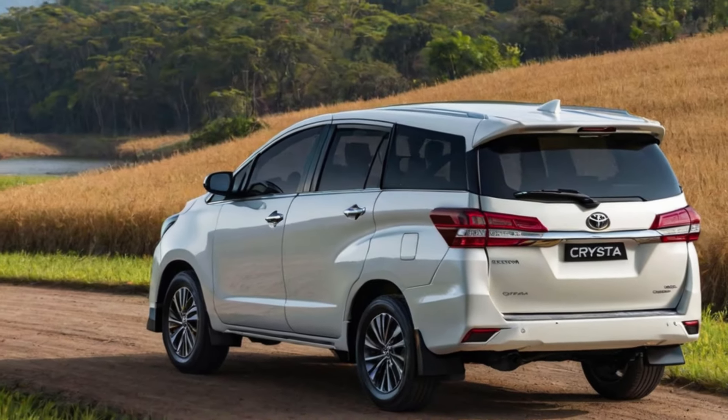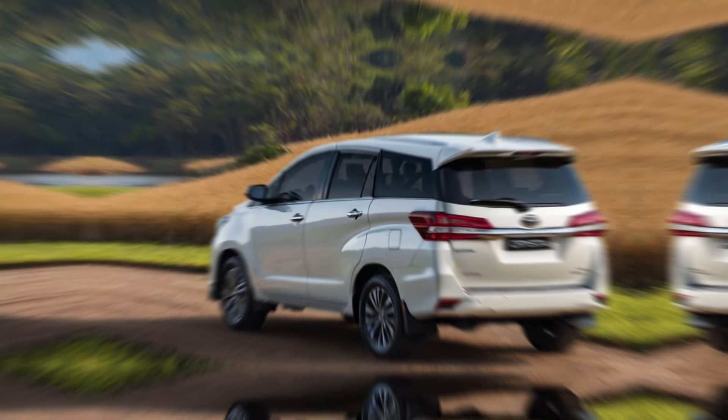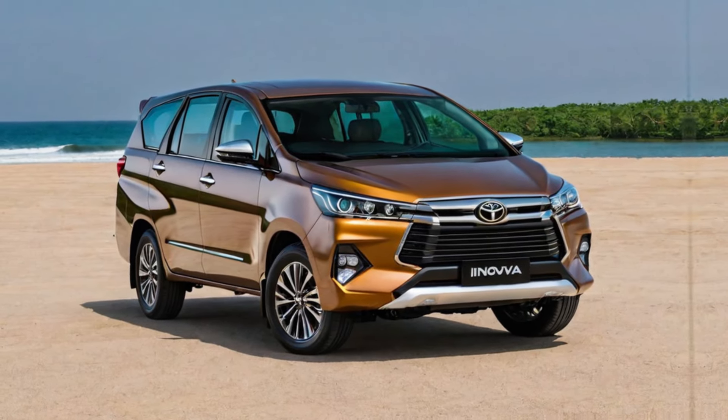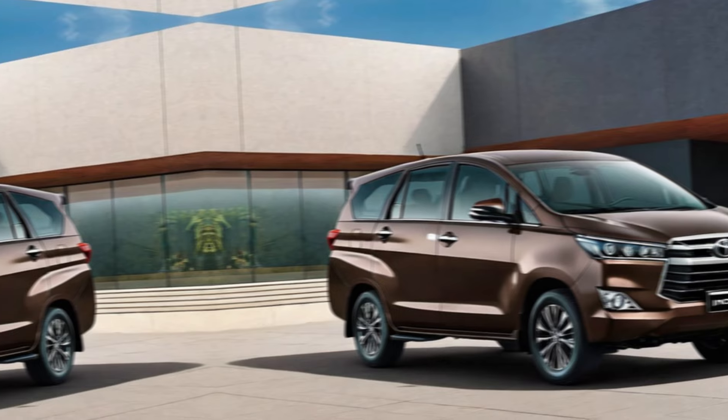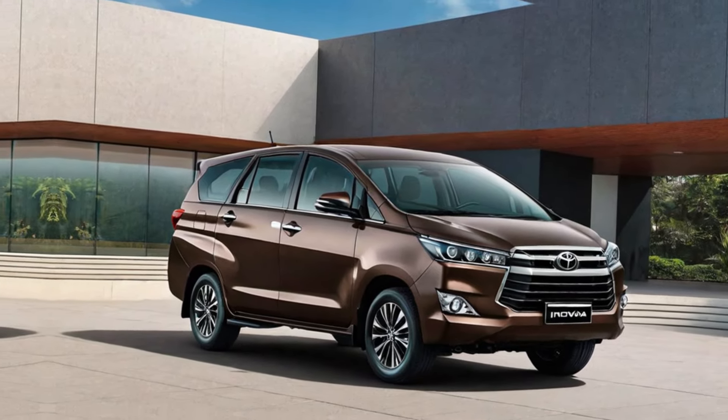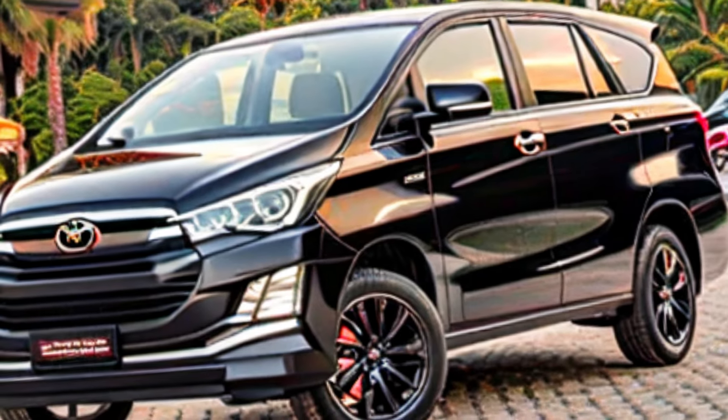Exterior. Spacious comfort — your mobile living room. The Innova Krista has always been known for its unmatched spaciousness, and 2024 doesn't disappoint. This is a true three-row MPV where everyone gets first-class treatment. Look at this legroom — even your tallest passengers can stretch out comfortably on long journeys.